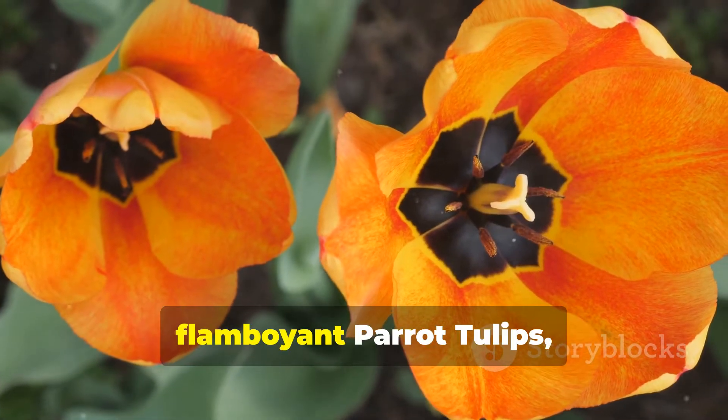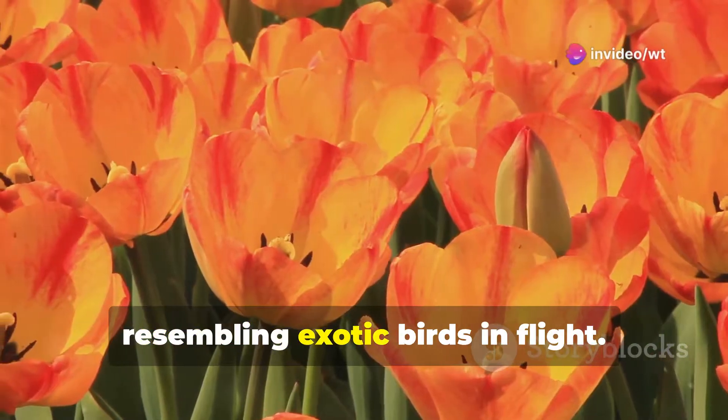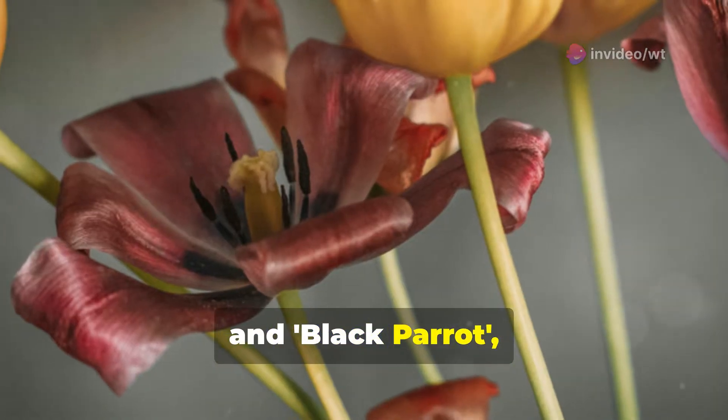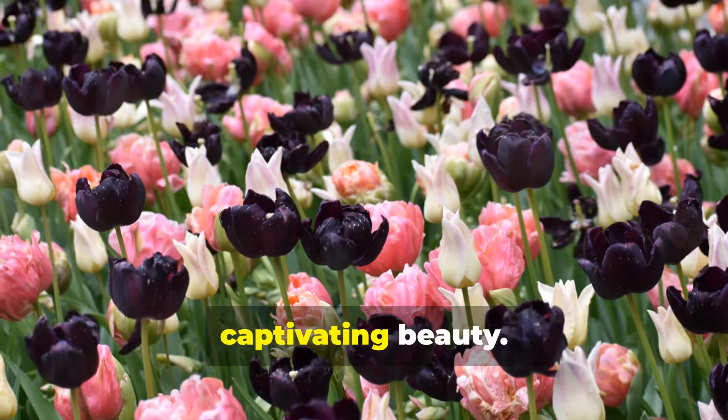Then there are the dramatic, flamboyant parrot tulips, their petals fringed and feathered, resembling exotic birds in flight. Rococo, with its crimson and green plumage, and black parrot, a vision in deep purple, are just two examples of their captivating beauty.